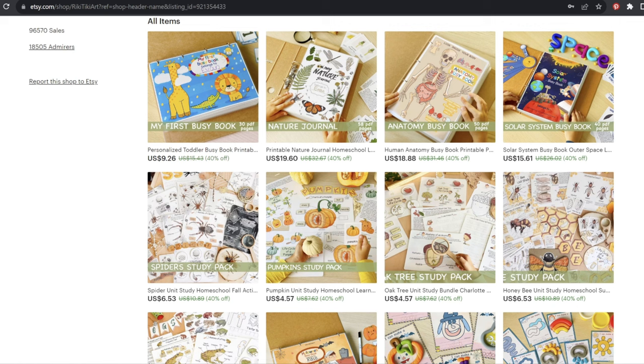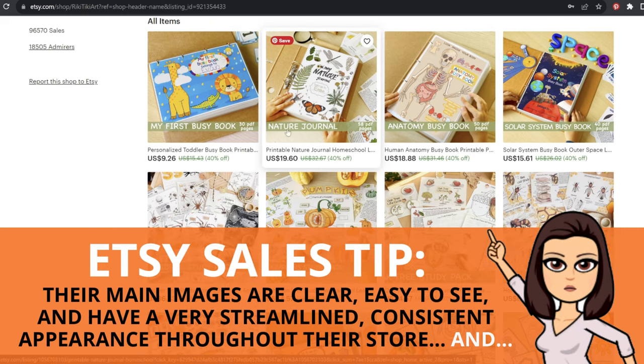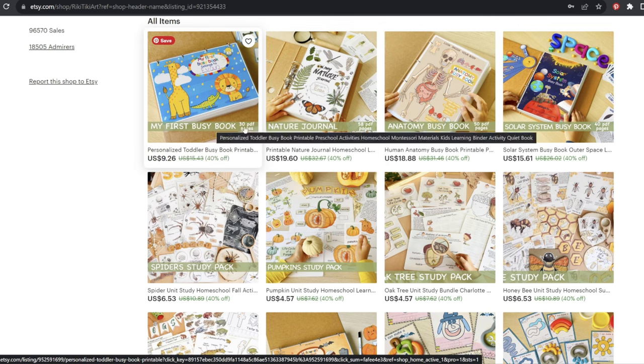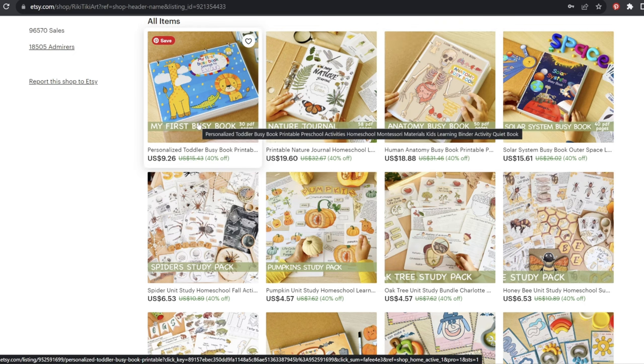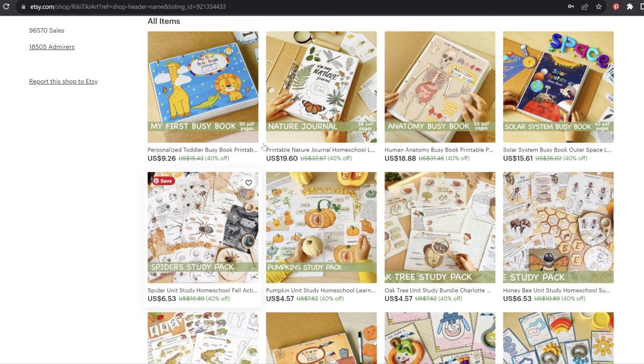As we browse their store, you can probably see the first tip right off the bat — it's very obvious. They are using a very specific type of main image for their products with a very standardized format. There's a little banner that explains exactly what each product is: a Solar System Busy Book with 40 pages, a Nature Journal with 58 pages, a My First Busy Book with 30 pages. It's very standardized. But they go one step further — they are actually showing you physical, printed, tangible, and in many cases handheld versions of these products.